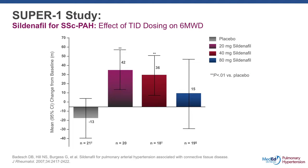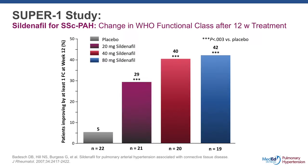The first is the use of sildenafil in systemic sclerosis related PAH on six-minute walk. This comes from the SUPER-1 study — a subgroup analysis supporting the concept of the use of sildenafil at 20 milligrams TID, which was eventually the approved dose in this population, as monotherapy with six-minute walk improvements that are clinically relevant. In addition, there are functional class improvements associated with the six-minute walk improvement, supporting the use of monotherapy with sildenafil in the connective tissue disease related PAH population.